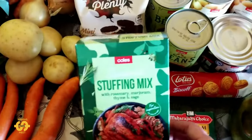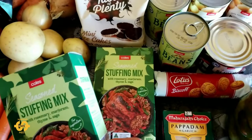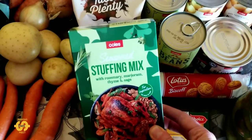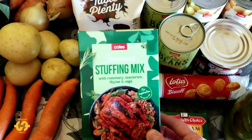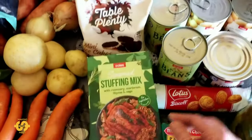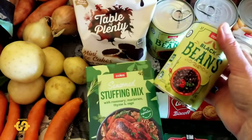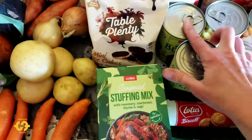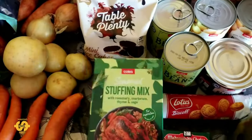I've got two packets of stuffing mix and two cans of black beans to make some more black bean burgers. If you haven't watched my two-ingredient black bean burger recipe video, I'll leave that linked above. The stuffing mix is $1 each and the black beans are $1.35 each I think.